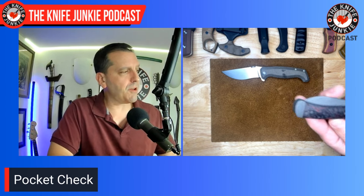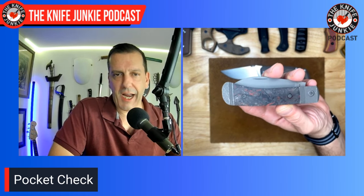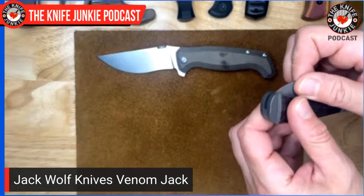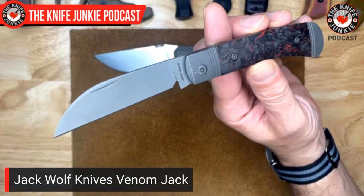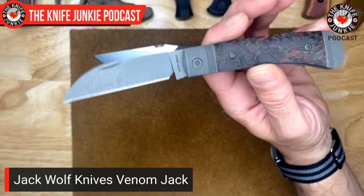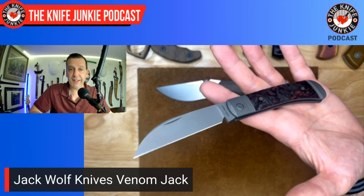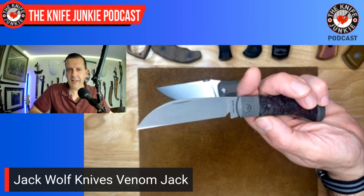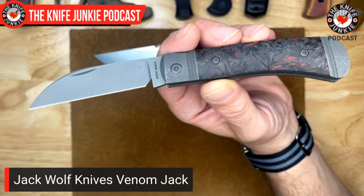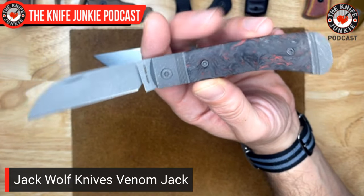Next up, also in my front right — that's where I've been keeping the slip joints lately, right next to the main knife — is the Venom Jack. This has been, I've got to say, one of my favorite Jack Wolf knives recently. I keep coming back to it. I love the Benny's Clip, the most recent one, and I do love that purple Kieranite, a.k.a. Rita Hayworth Curtains. But this knife with this combination surprised me — I wanted the napped titanium version, and this is what Ben sent me, with this beautiful dark matter red carbon fiber.